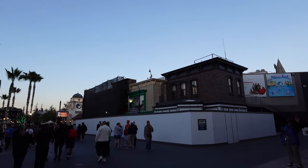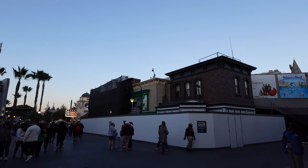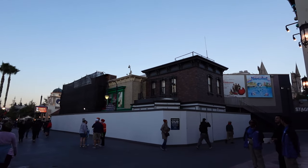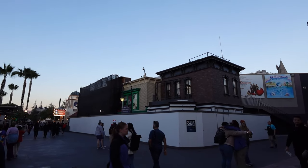Today we're going to try something different and do a little voiceover for the Universal Hollywood update videos. Let me know in the comments below if you like this voiceover version better, or if you want me to be speaking on location at the park, because I'm very curious.